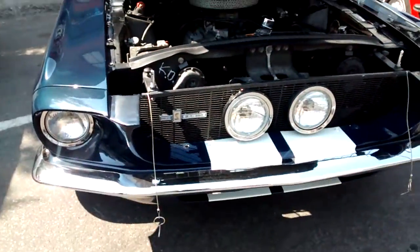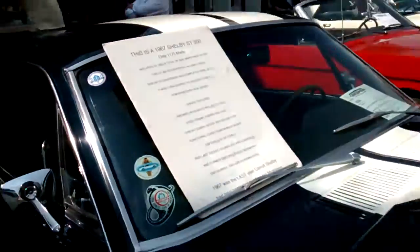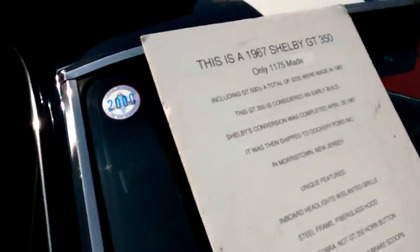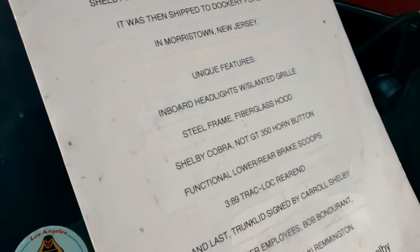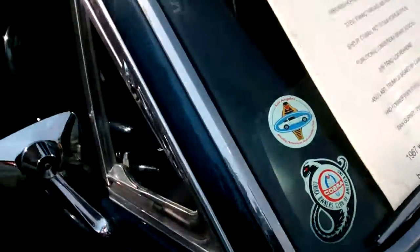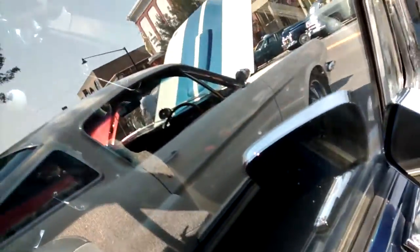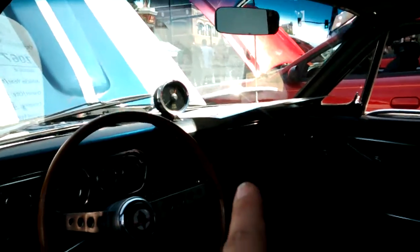This one's got the rally lights, this is a '67. I got the signature of Carroll Shelby on the dashboard here somewhere. This one you can see the signature right there on the dash.